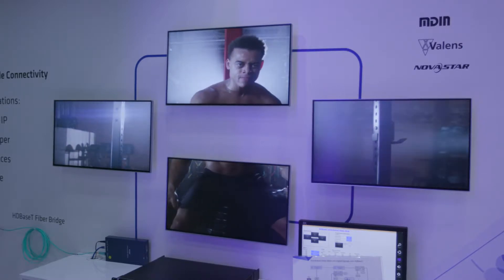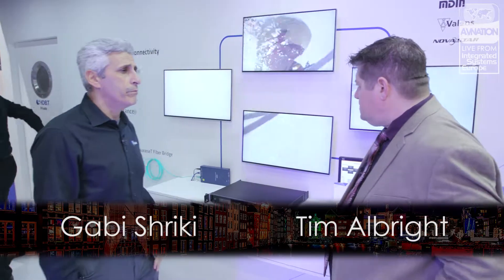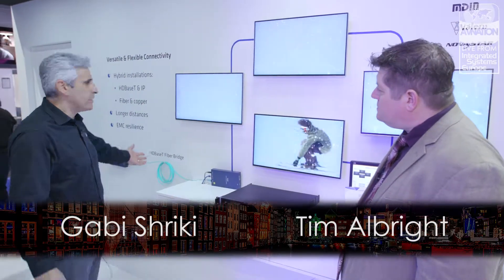The last thing we're showing is HDBaseT over fiber combined with a video wall. Not everybody is aware that we have HDBaseT over fiber — we have two different products. One is HDMI to HDBaseT over fiber. The other is HDBaseT copper category cable converted to HDBaseT fiber.